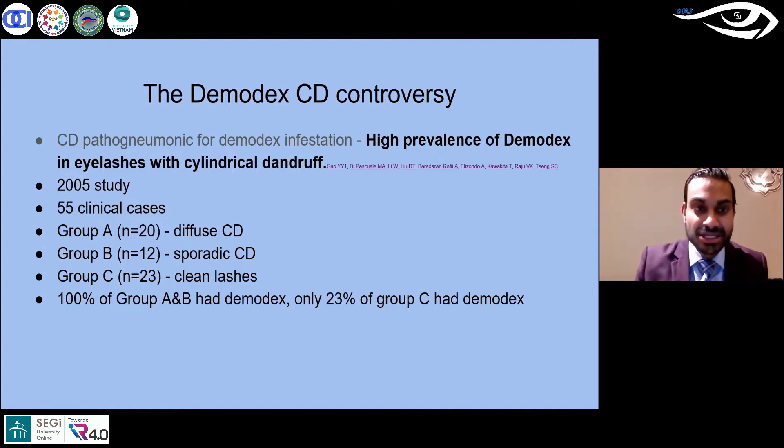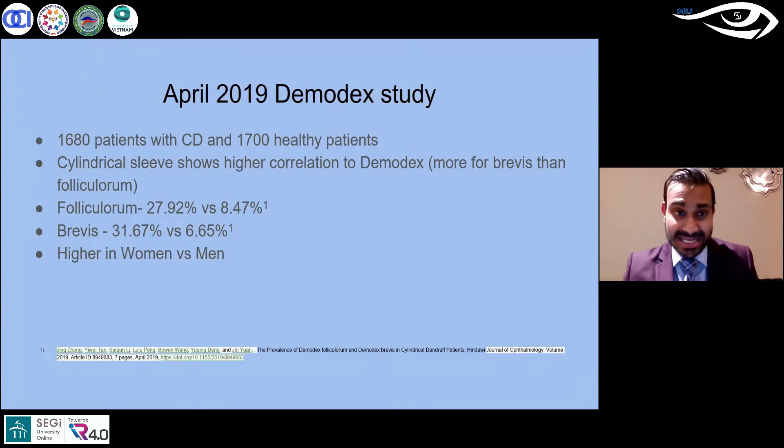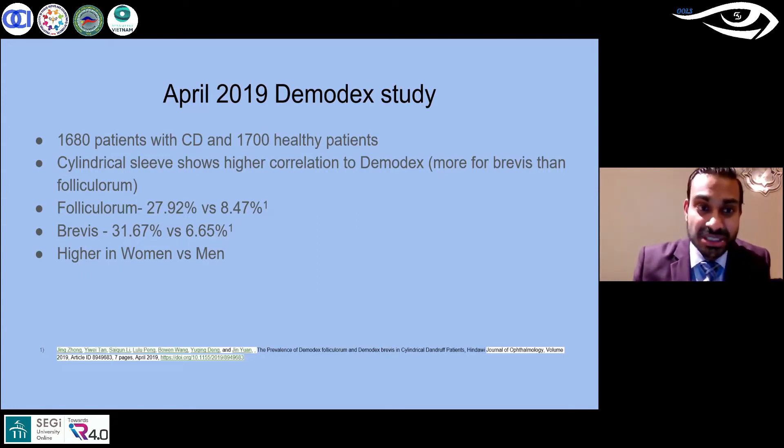Fast forward to 2019 — another study with far more patients, close to 1,700 patients in both groups. They evaluated the lash margin again and looked for that cylindrical sleeve. What they found is: yes, if you find that cylindrical sleeve it is still more common that it's demodex than anything else, but it's not 100%.